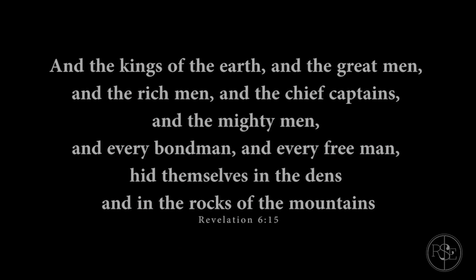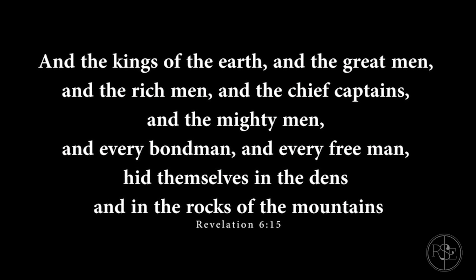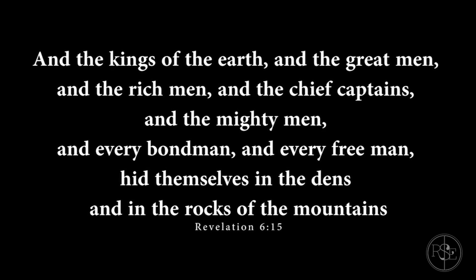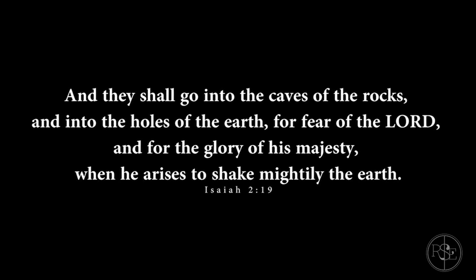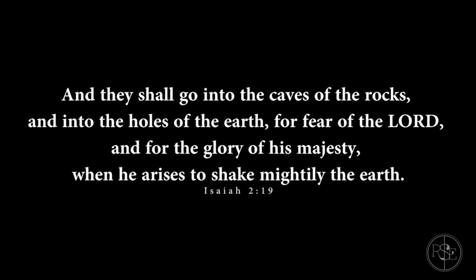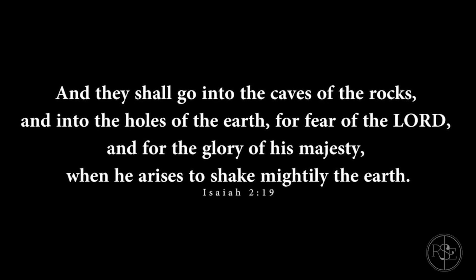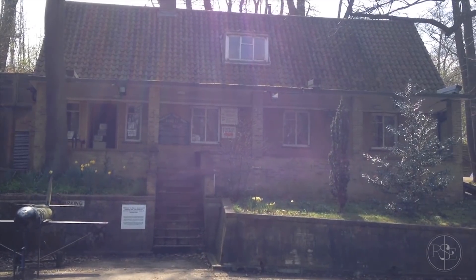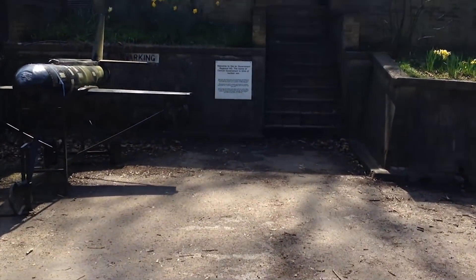It's interesting — it says in the Bible that they will hide deep underground, in the book of Revelation. This was actually built for the Cold War, when they thought Russia was going to nuke the UK. But it says on the front that they still might use it.